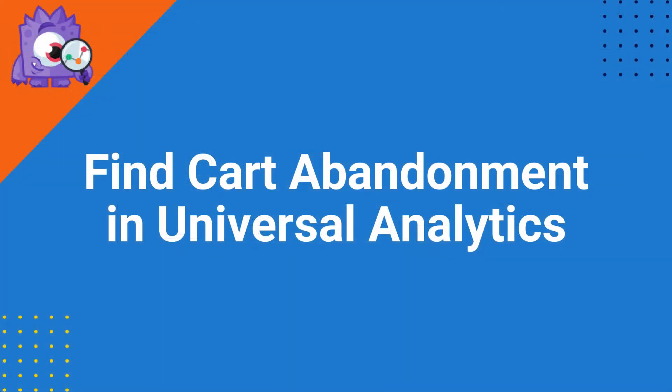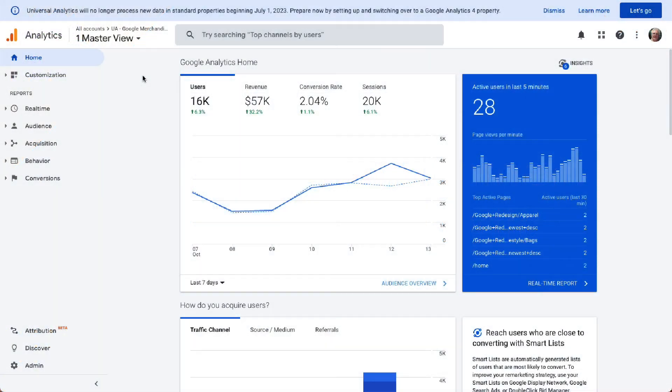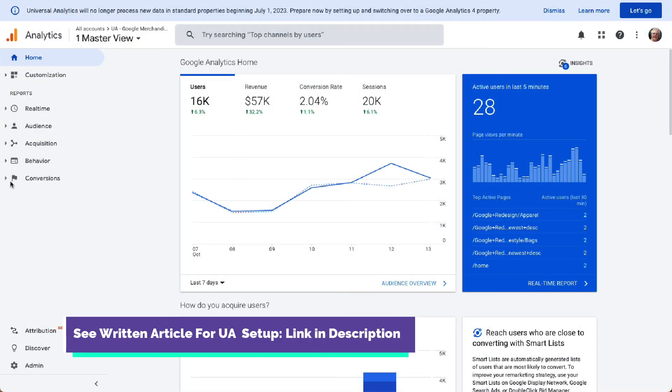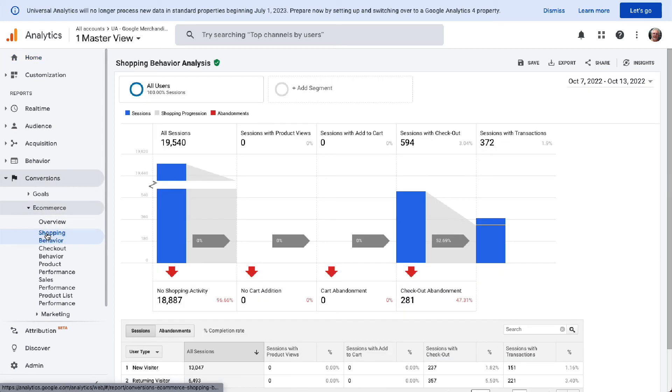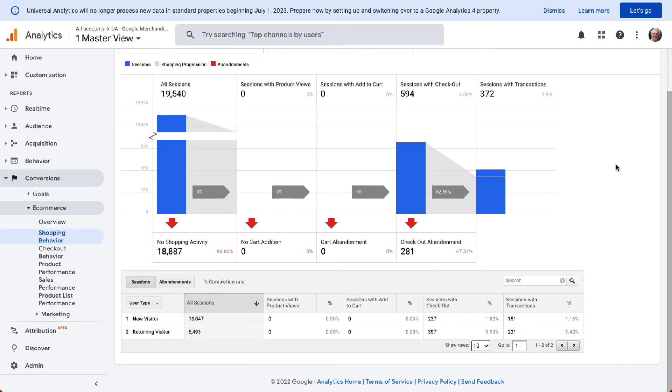To find your cart abandonment rate in Universal Analytics, go to your Analytics account and navigate to Conversions, then Ecommerce, and finally to Shopping Behavior. This report allows you to see the number of cart abandonments at each stage, so you can plug the gaps in your checkout process by improving product descriptions, simplifying the checkout process, and adding an exit intent pop-up to reduce cart abandonment and boost your revenue.